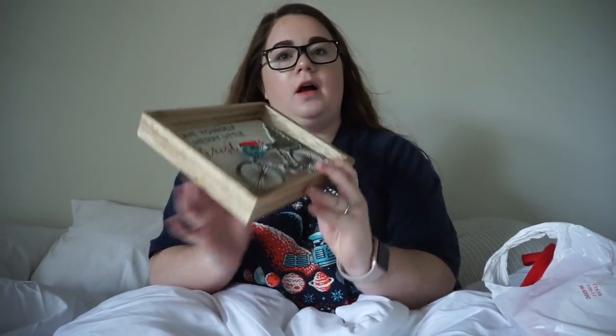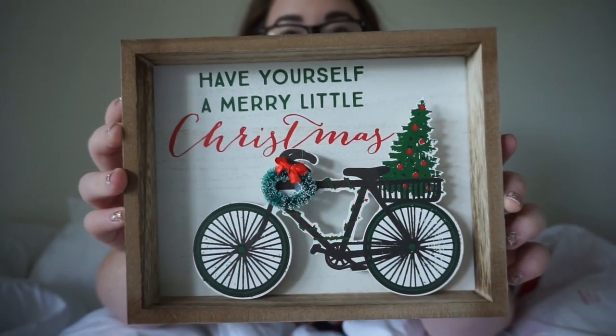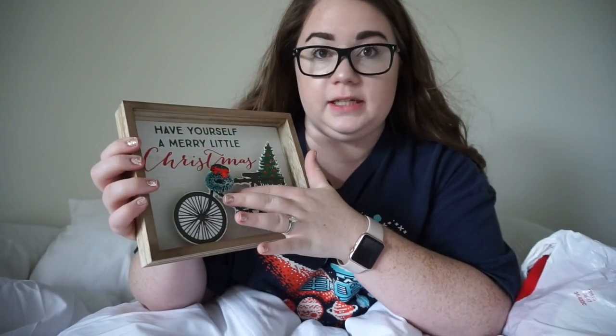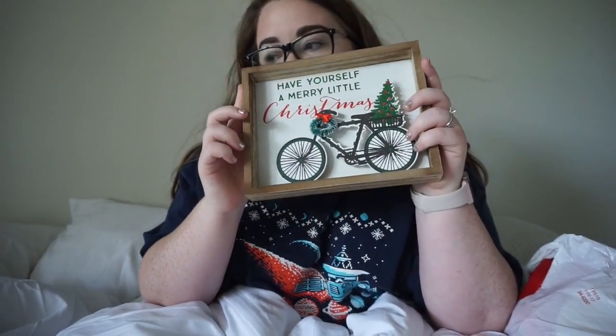First I'm going to show y'all this cute little picture frame. Look at how cute it was — $3. It's like 3D too, see? So that's super cute. I'm so excited for this.